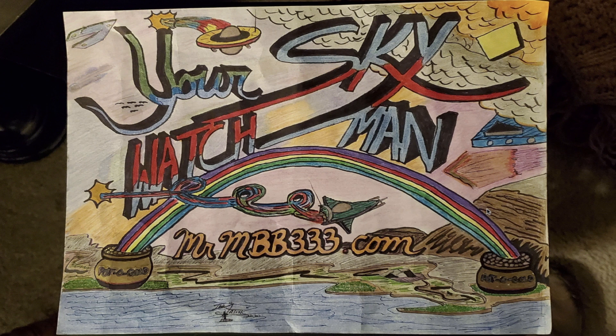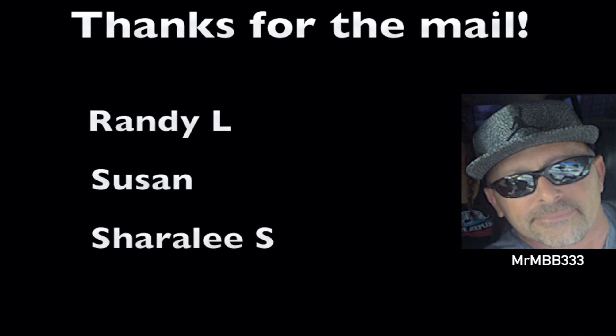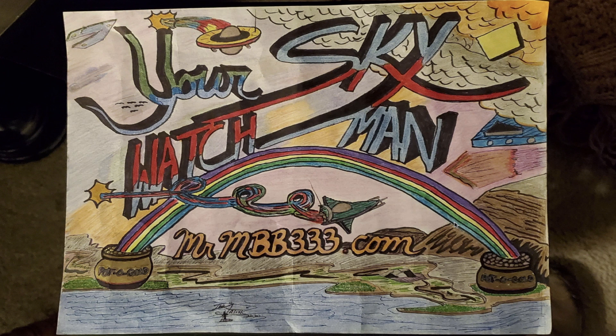But first I want to thank William Lair for the amazing artwork. This little poster he made says 'mrmb333.com — your sky watchman.' Look at all the detail William took the time to put together: the triangles in the sky tucked behind the clouds, the big double-decker rainbows we see so often in the videos from all around the world. That's an awesome poster, thank you William. I also want to thank Randy L., Susan, and Sharily S. for the kind mail I received the other day — very thoughtful, thank you guys.